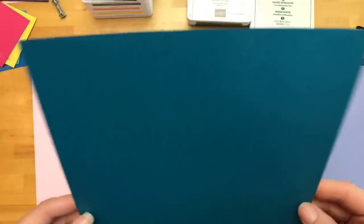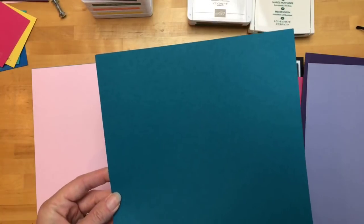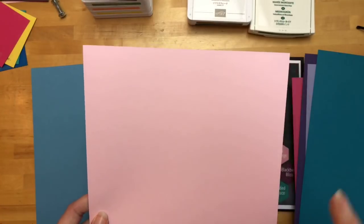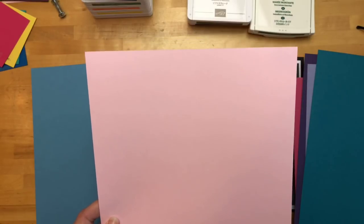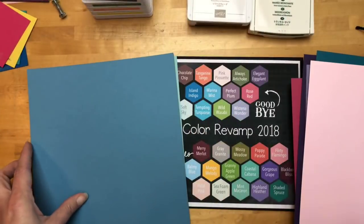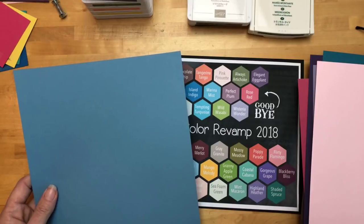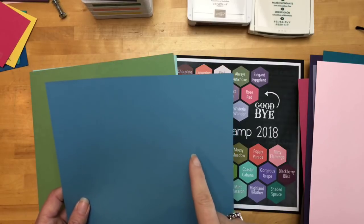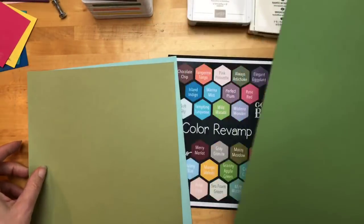Island Indigo is one I think people will be very upset about. It's not one of my favorite colors, but I hear a lot of people say it is their favorite color. It's a beautiful blue, but it's going. Pink Pirouette is probably my number one saddest one to leave because it's a true pink — light and fluffy and I love it and I will miss it. But once we get started with the new colors, we'll totally forget these colors. If you asked me what colors left last time, I couldn't even tell you because we always have such good colors that come. Marina Mist surprised me — it's a really good blue, but it's going.